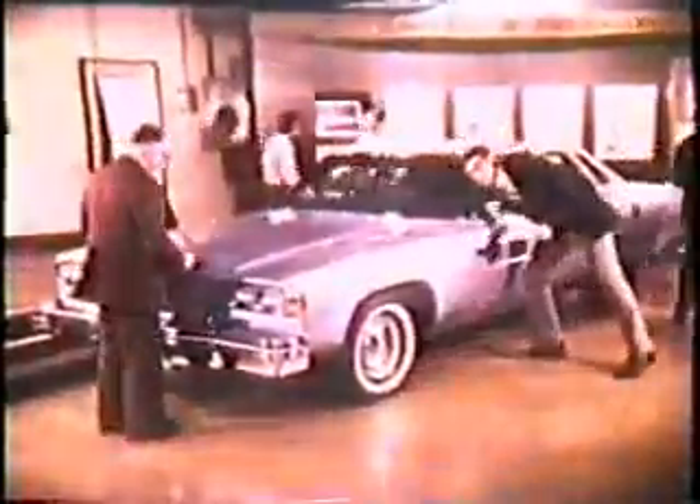To help maintain Oldsmobile standards, we take samples of our production cars every day and evaluate them in our quality audit center — 350 different checks for each car. Then at noon each day, one of these cars is displayed, and top management representatives personally attend for a first-hand look at production quality. The audit results are passed back to the assembly lines for any necessary action.